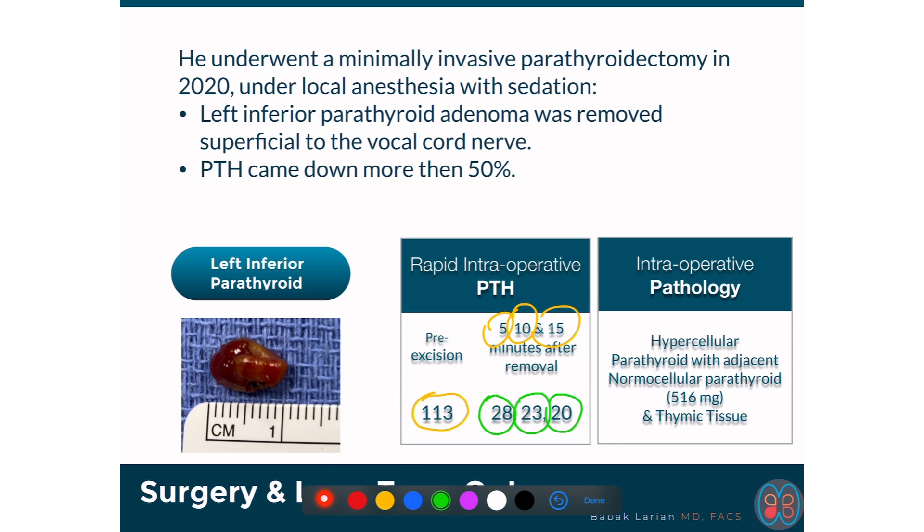I also sent the specimen to the pathologist to look at it under the microscope while the patient was under sedation during surgery. They confirmed that this was a hypercellular parathyroid gland — normal parathyroid glands have half cells and half fatty tissue, but this was mostly cells and very little fat. It also showed a rim of normal parathyroid tissue that was 50% fat and 50% cell, which confirms that this was an adenoma and not hyperplasia.